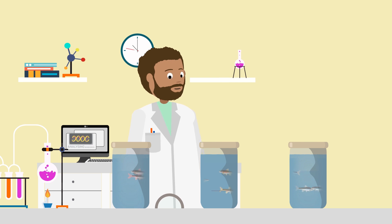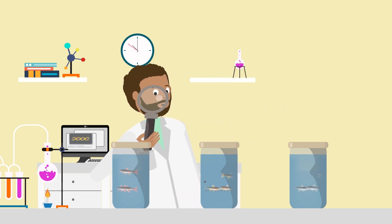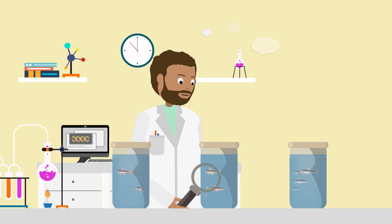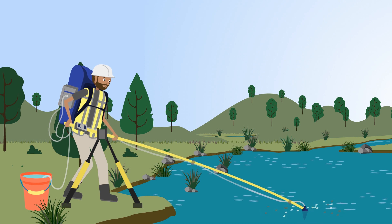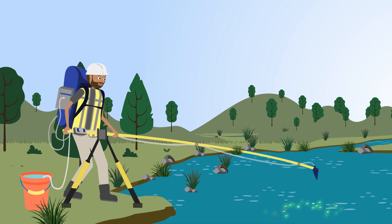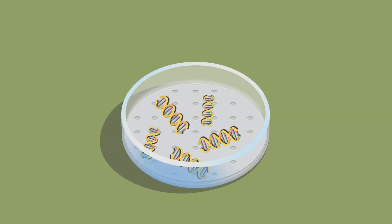Scientists can use this eDNA to detect the presence of an organism, even if they aren't there to see or catch it. It's effective for any life stage. Field scientists obtain samples of the environment they're interested in, like a pond or a lake. The samples will contain eDNA from all the organisms that live there. This eDNA is filtered and extracted on site to avoid degradation when the samples are shipped.